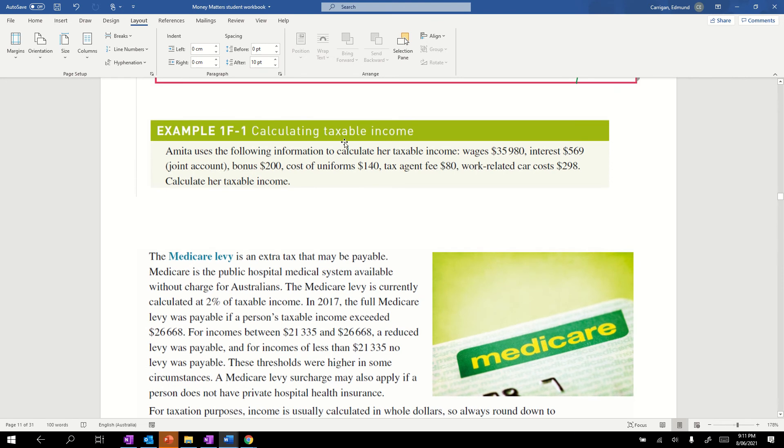Our first question asks us to use the following information to calculate the taxable income: wages $35,980, interest $569, bonus $200. So taxable income equals gross income (total) minus allowable deductions. I'm going to put our income in brackets: wages $35,980 plus interest $569 plus a $200 bonus.